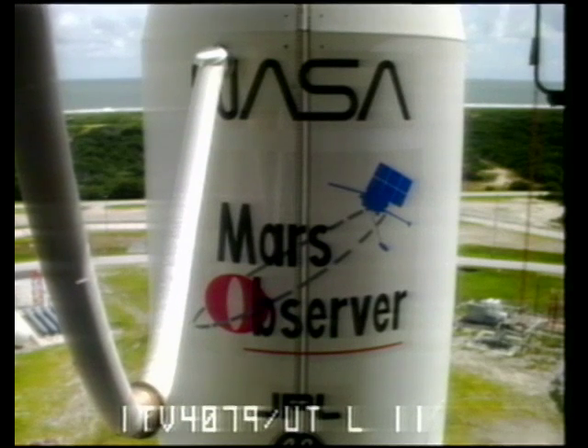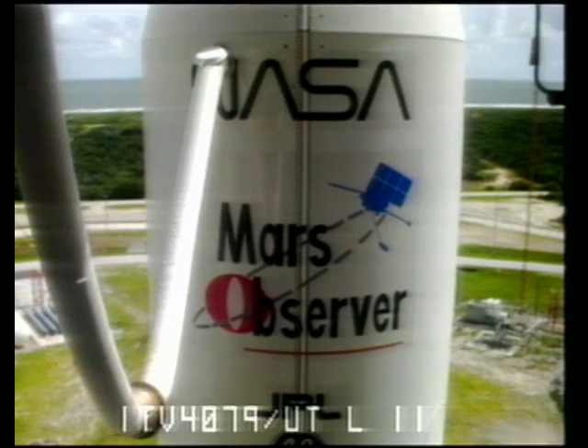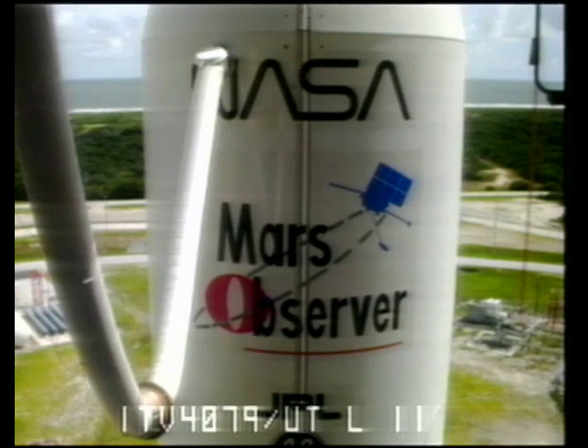The Titan core vehicle goes to internal power only in the last half minute of the countdown. At T-minus 4 minutes 30 seconds, the Titan will also be armed should there be a contingency.